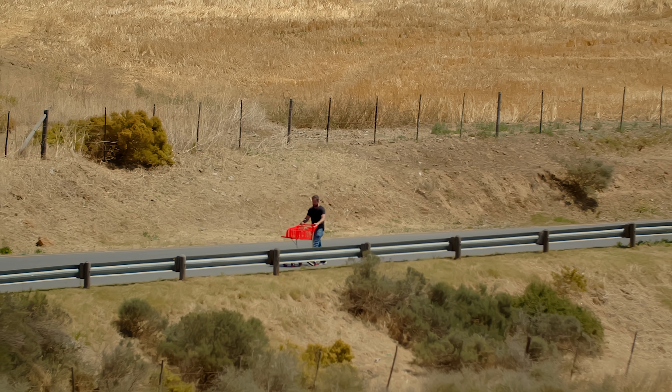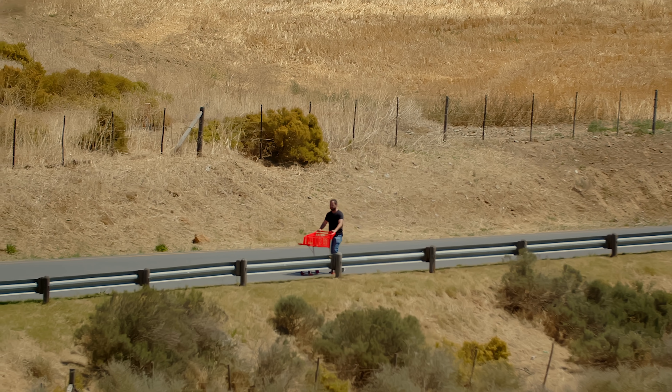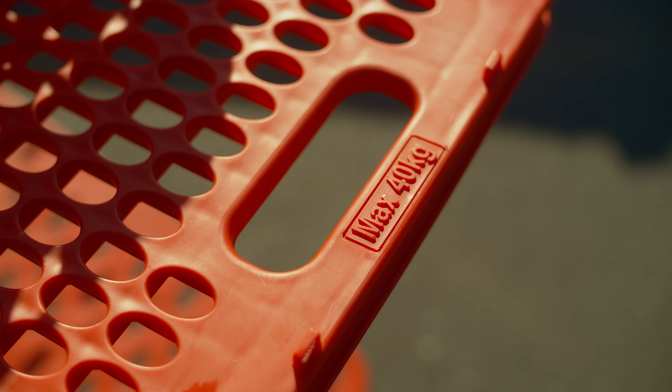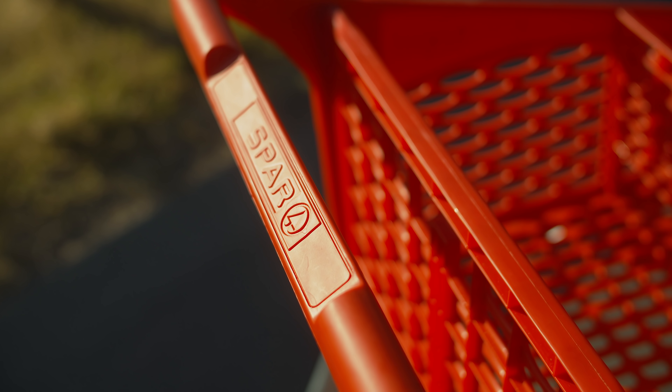Overall, I would describe the ride quality as a bit wooden, with a fair amount of road noise reaching the driver. Then again, I'm assuming the engineers didn't test it on tarmac roads in the countryside. However, thanks to multiple air dams in the bodywork, it does feel stable in crosswinds.